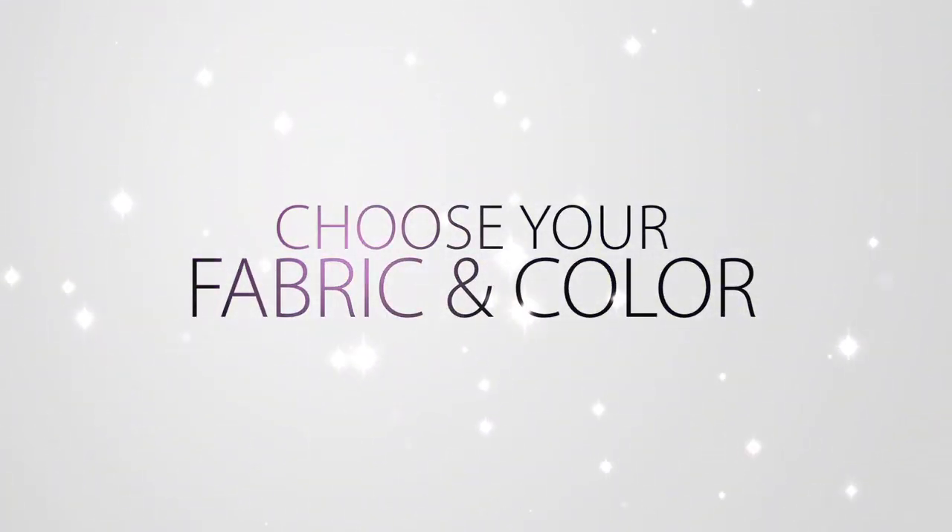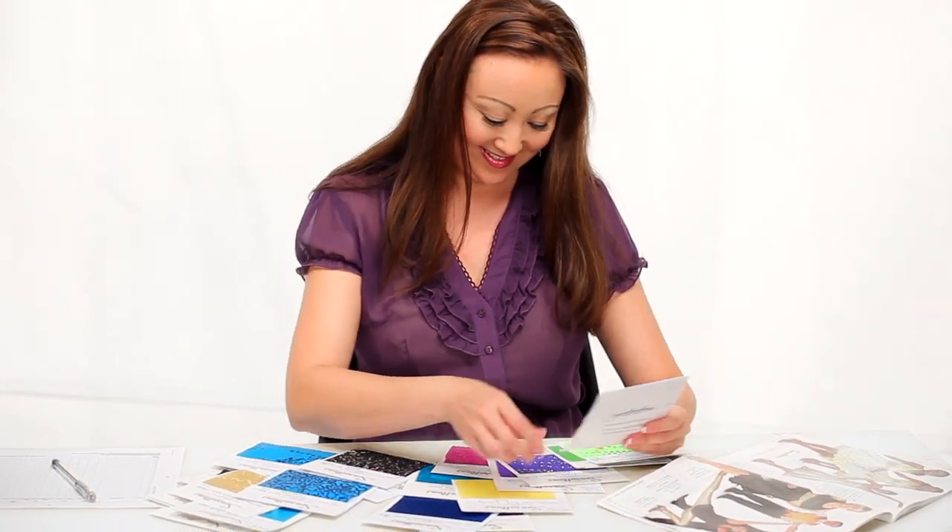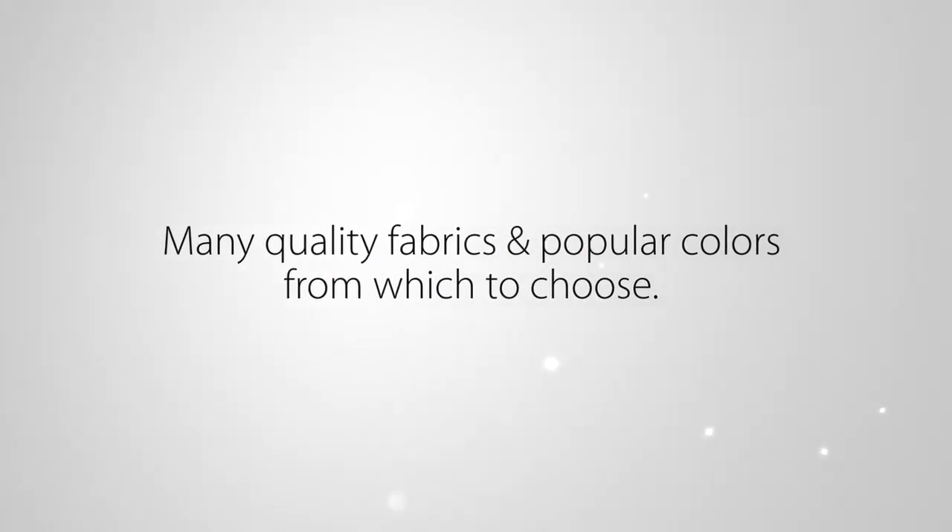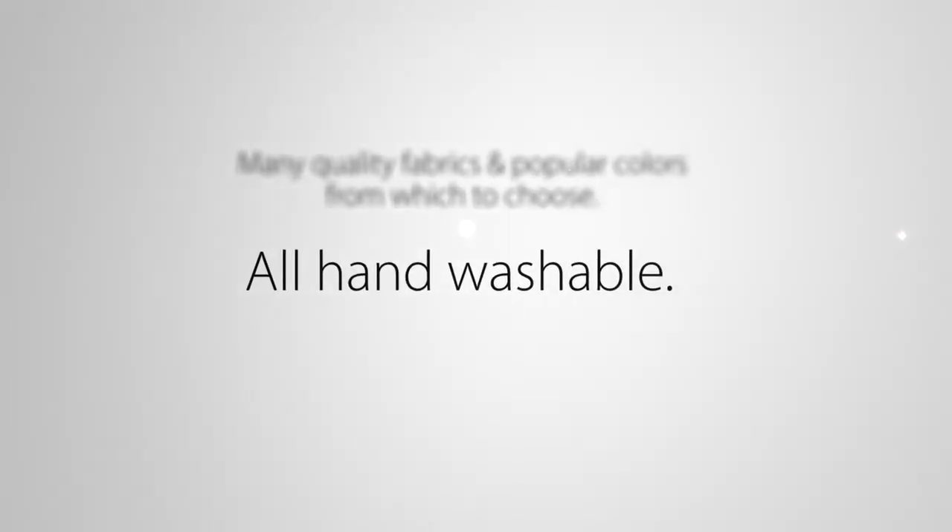Choose your fabric and color. Select your fabrics and colors from an array of options — many quality fabrics and popular colors from which to choose. All hand washable.